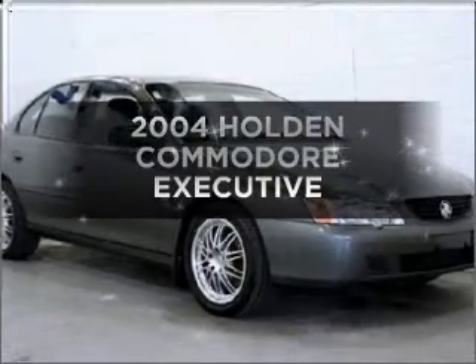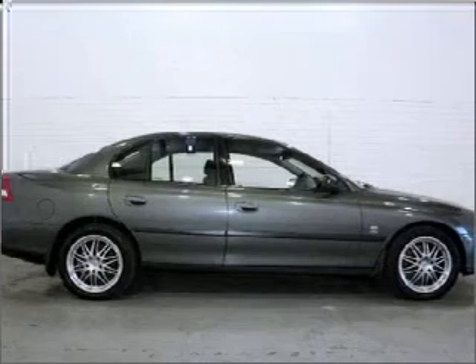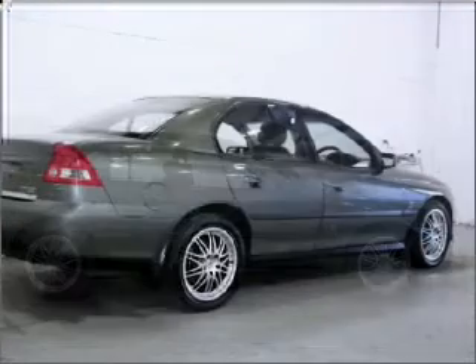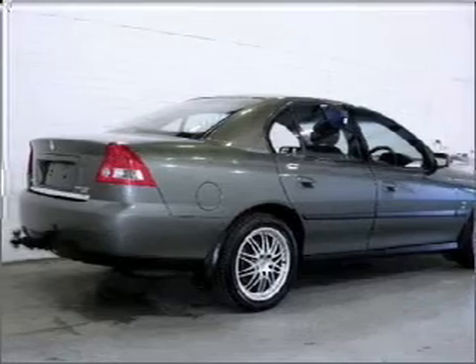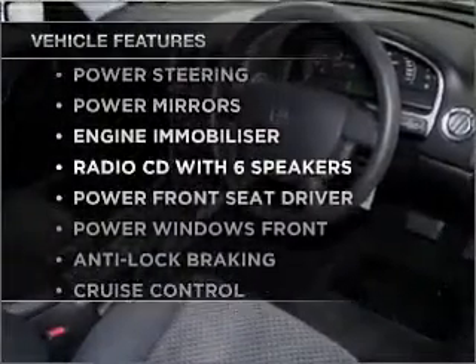Be the envy of your friends in this 2004 Holden Commodore. If you're looking for a vehicle with great attributes, look no further, with a reliable engine. Plus, enjoy these notable features that are included in this ride.